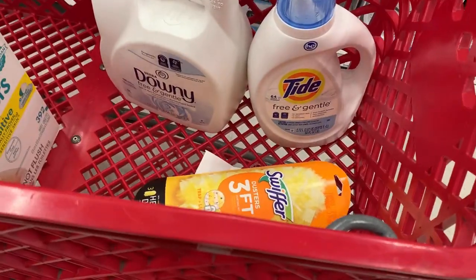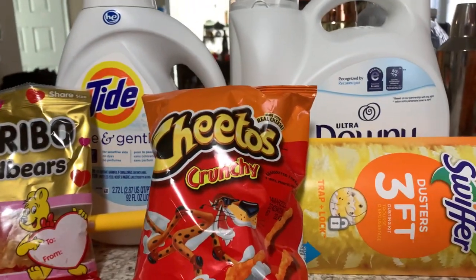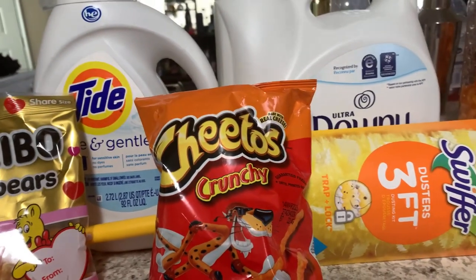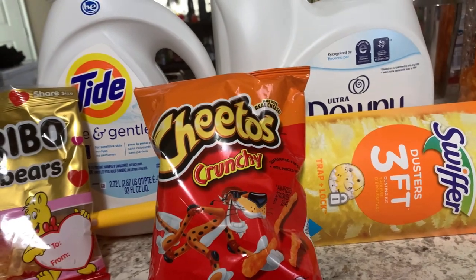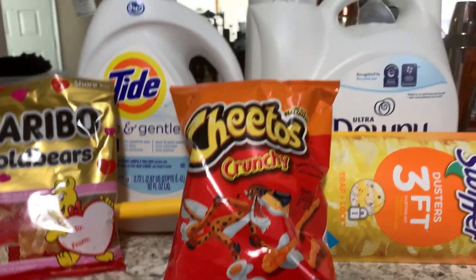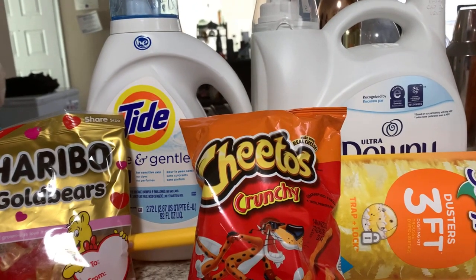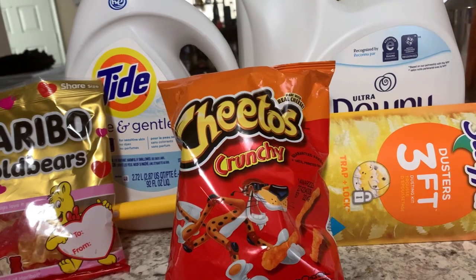Hello y'all, welcome back to my channel Saving with Nika. So we went to Target and did the simple household deal. I also wanted to see if they had any more Christmas cards or anything, but my store was completely packed up and everything. So this is what we grabbed for our buy-three, get-the-$10-gift-card deal — make sure you check your Target Circle.